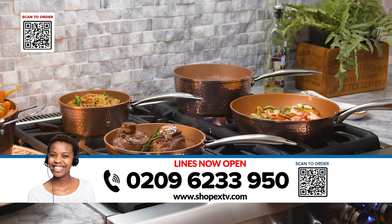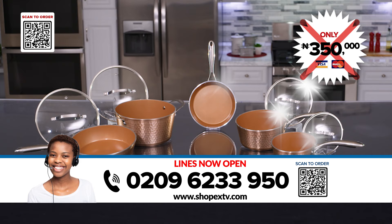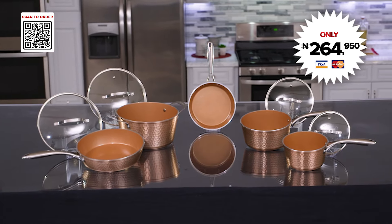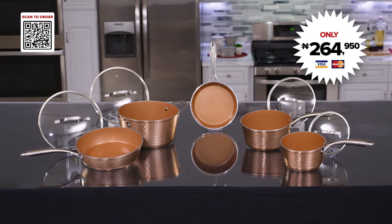Not 350,000 Naira, not even 300,000 Naira, but for just 264,950 Naira. Incredible!